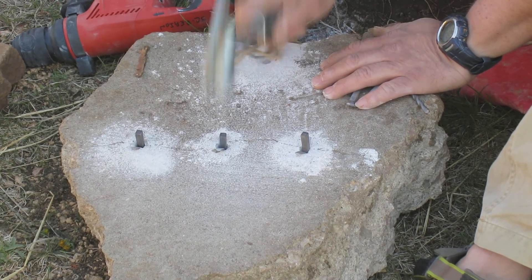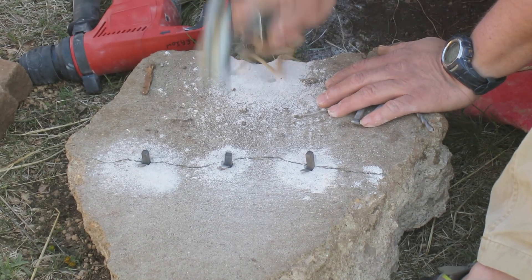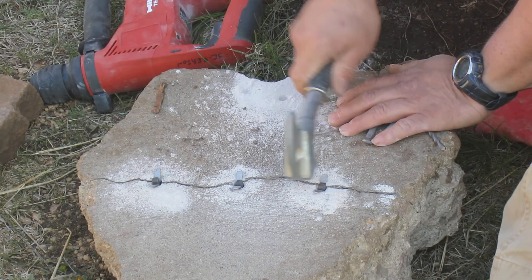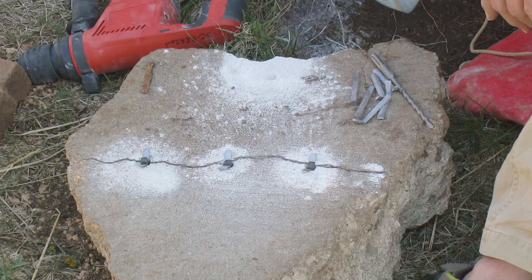Sounds like you've got bad pitons there in Denmark. I know — my piton just failed. Now, other than drilling that hole, did I use a lot of force to split that rock?